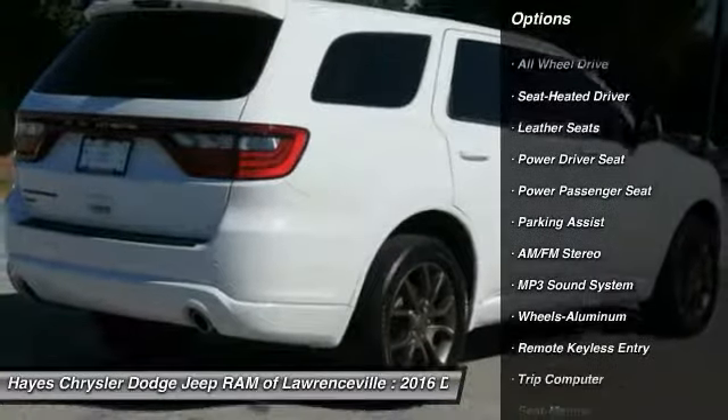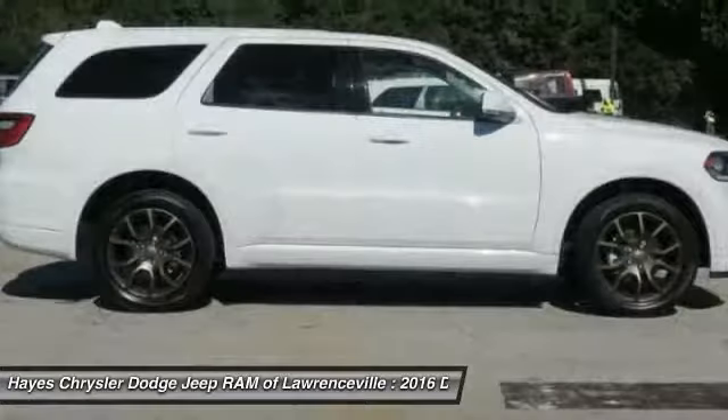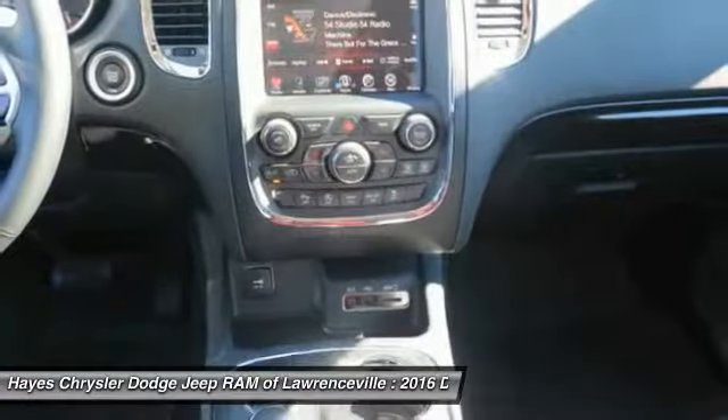Power passenger seat, quad seating, traction control, anti-lock braking system, all-wheel drive, navigation system, air conditioning, HomeLink garage door opener, power steering, cruise control.